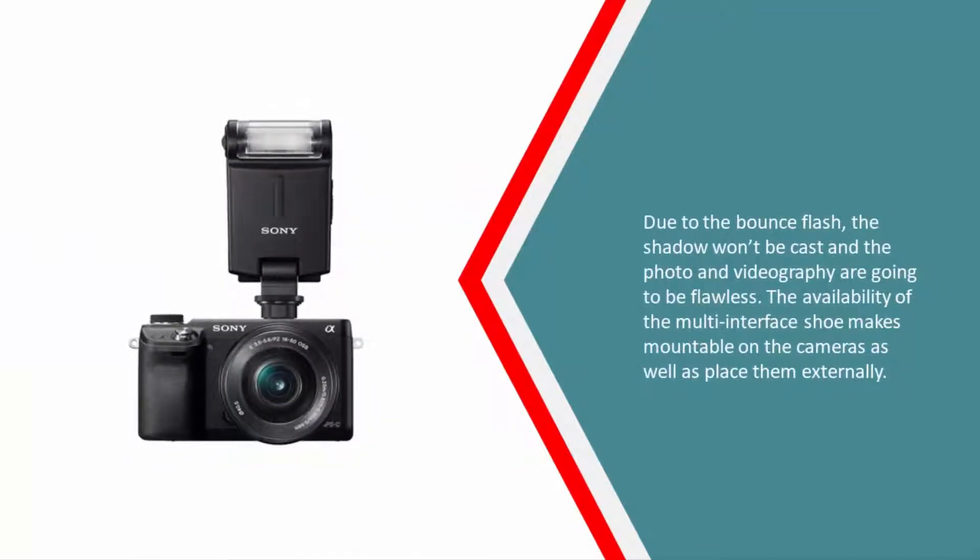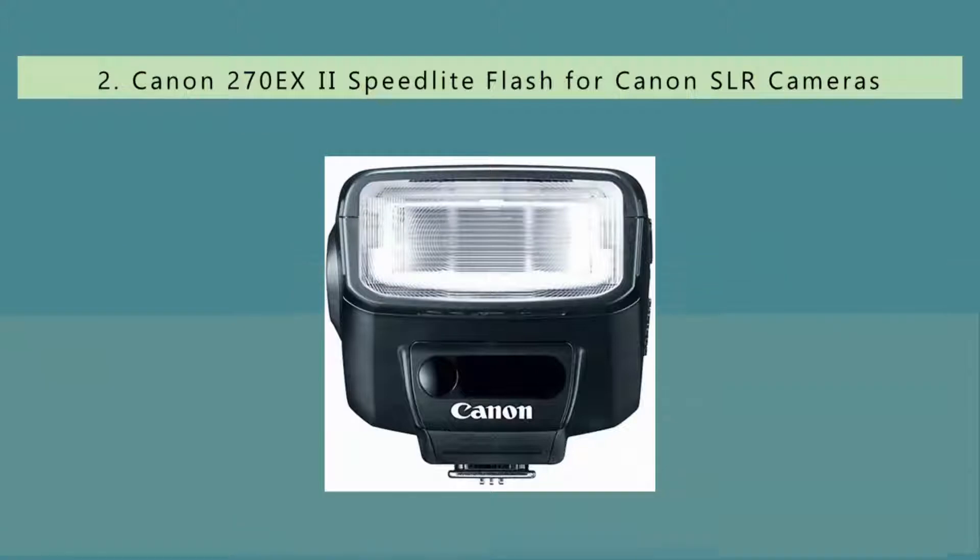Due to the bounce flash, shadows won't be cast and photo and videography are going to be flawless. The availability of the multi-interface shoe makes it mountable on cameras as well as usable externally.